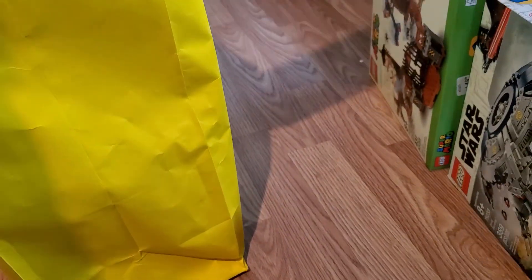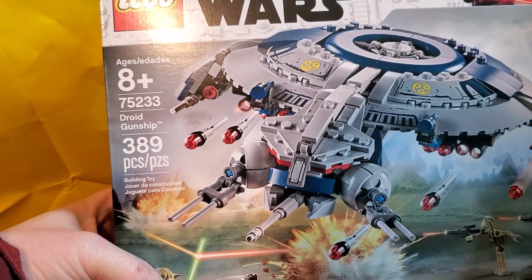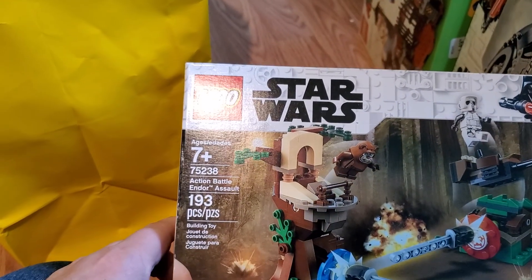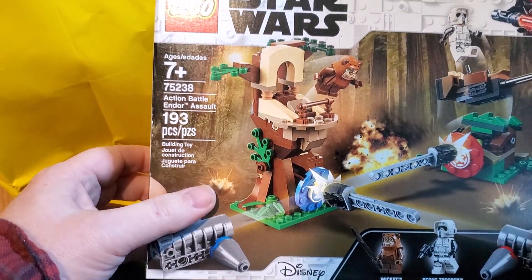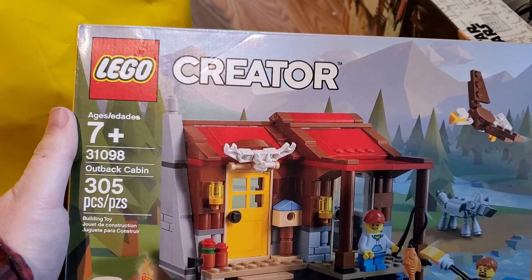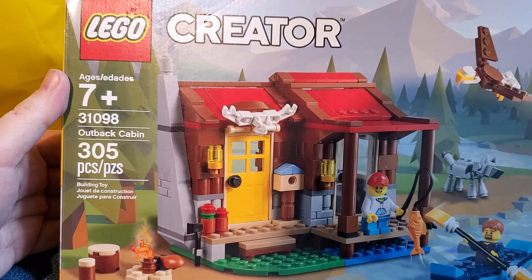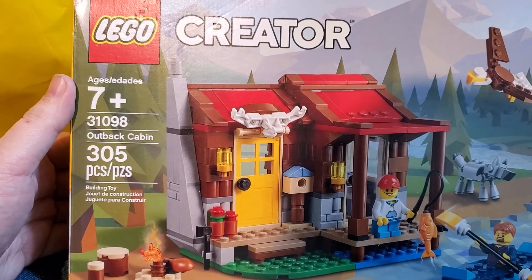I've been able to open a sealed one and look at the unsealed one to see if it's actually complete — does it have all the bags, were there any large loose pieces that weren't bagged? Because they do that sometimes — curved sections or a base plate or a big tire floating around loose in the box. Action Battle Endor Assault — I thought these were kind of odd. I kind of get what they were doing, more interactive with motion, but I'm not sure I see it as super fun. We have the Outback Cabin, 31098 — that's kind of cool, with the brick-built eagle and brick-built wolf or dog. I kind of like the antlers over the doorway; that's a nice little set.